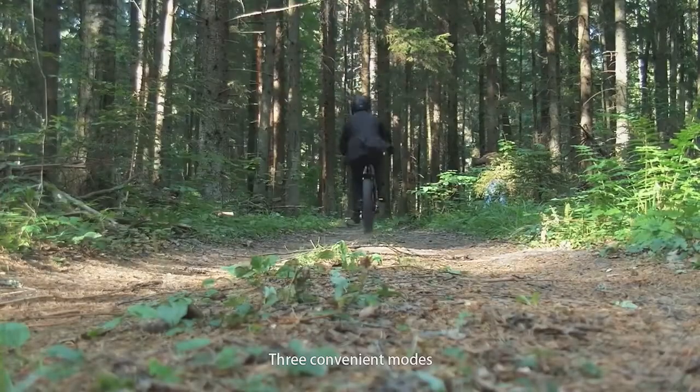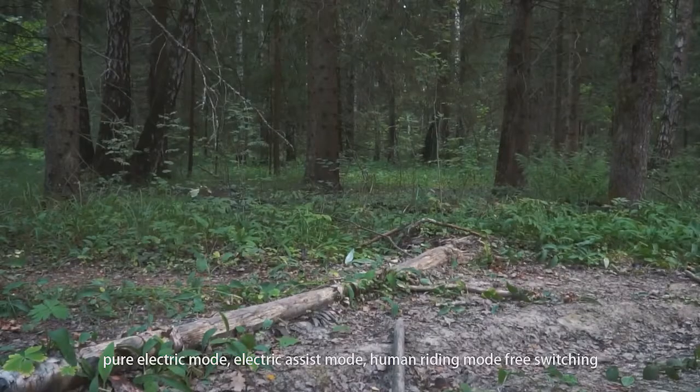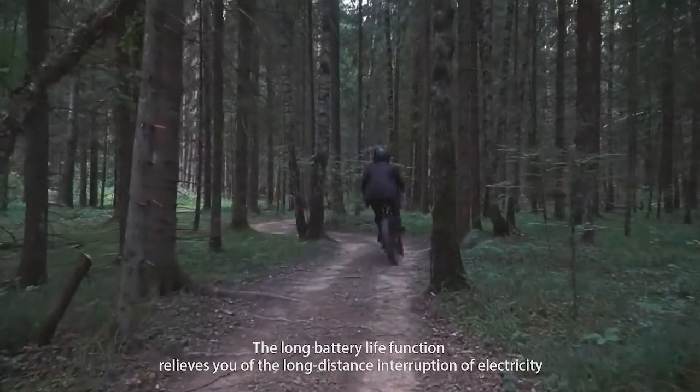Three convenient riding modes — pure electric mode, electric assist mode, and human power mode — with free switching between them. The long battery life relieves you of worry about running out of charge on long-distance rides.